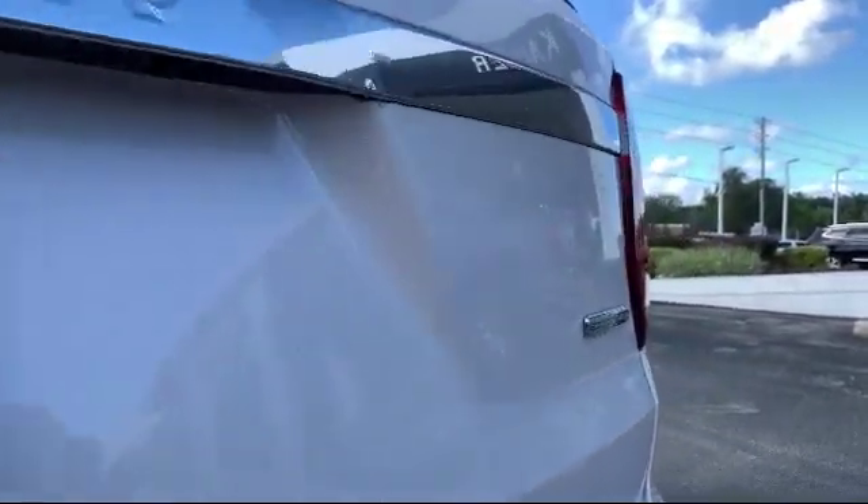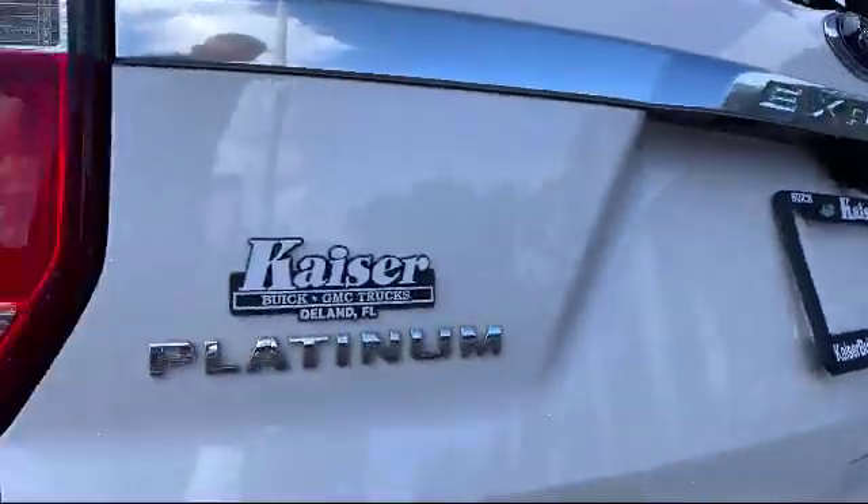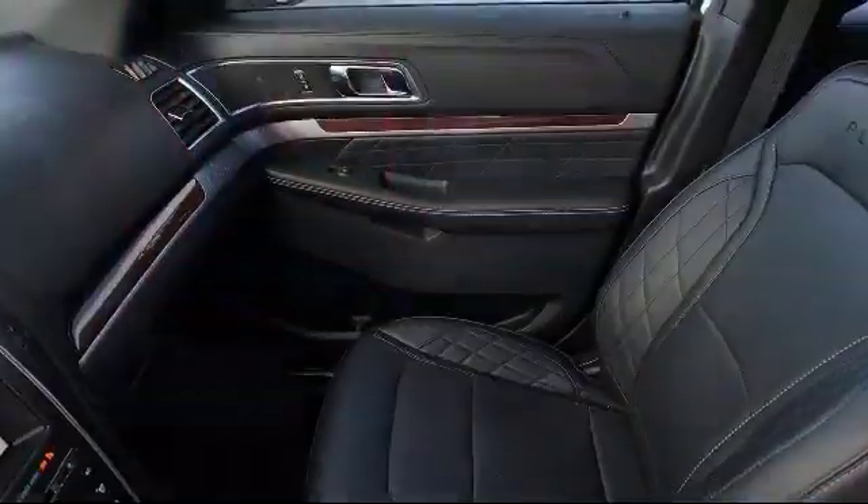It also features a leather-wrapped steering wheel, lane departure warning system, rain-sensitive windshield wipers, and has less than 50,000 miles on the odometer.